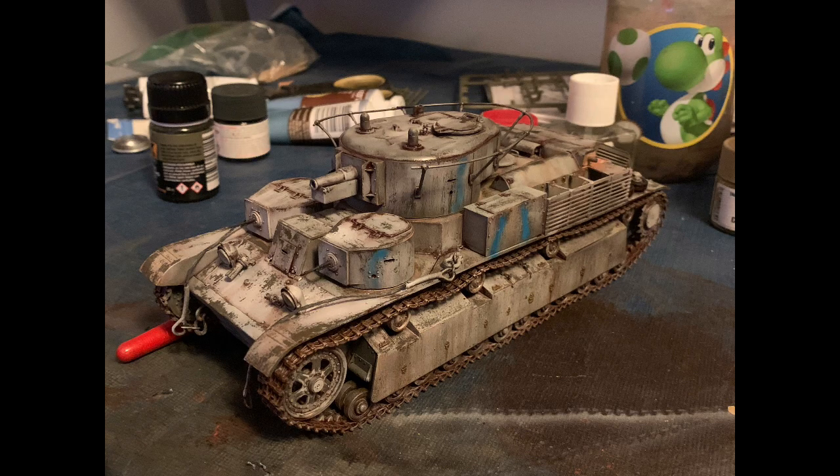And we have a T-28 in a Russian snow camo by a modeller called Gavin. He really makes some wonderful tank models and this one is no exception. This is wonderful — I love the weathering, and snow camo is so difficult to perfect so I think you've done a really nice job on this. Good job Gavin.